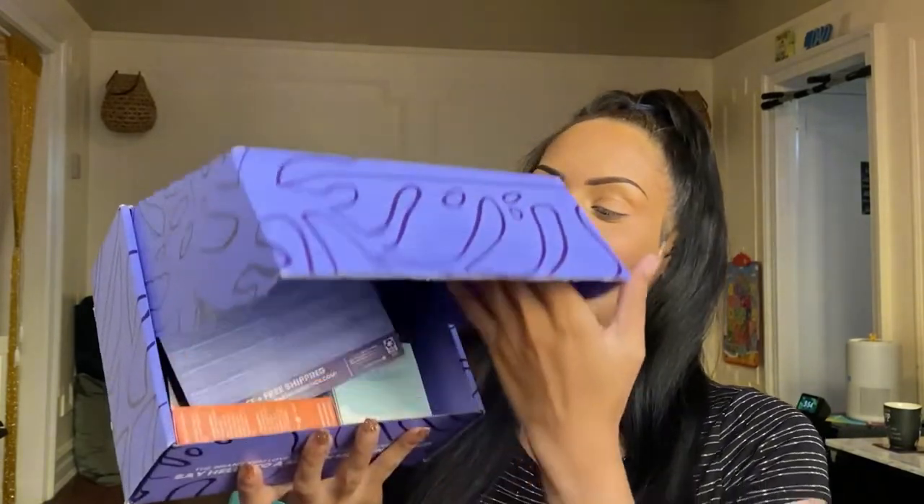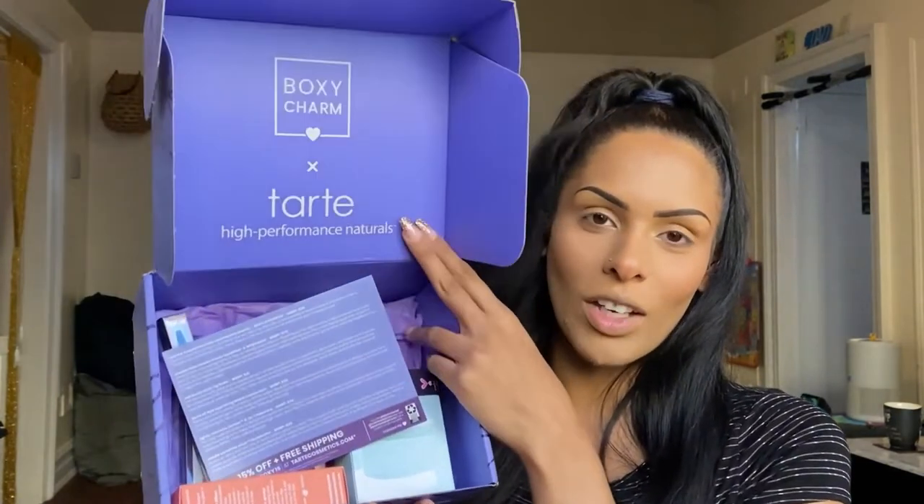Now let's get straight into this box. This is the Tart Takeover BoxyCharm premium box — I've never had a premium box before and I'm super excited. You get six full-size products. Usually the box is black, but because it's a brand takeover it was a purple box with beautiful little leaf designs. Inside we get our pamphlet, which tells us the theme of the month, and on the back it lists what products you got, pricing, info, and where to find them on Instagram.